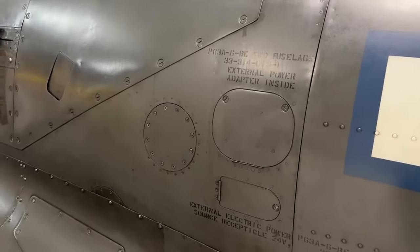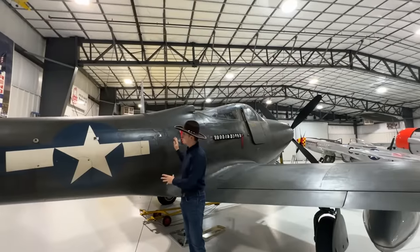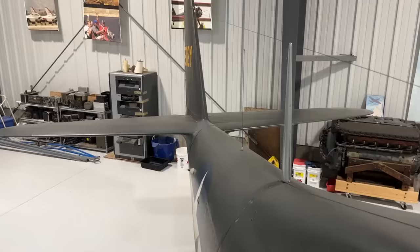You also have the electrical generator installed here for the electrical power of the aircraft. Coming further towards the tail, we have the mast antenna and so on.